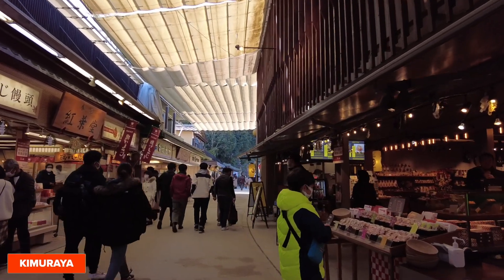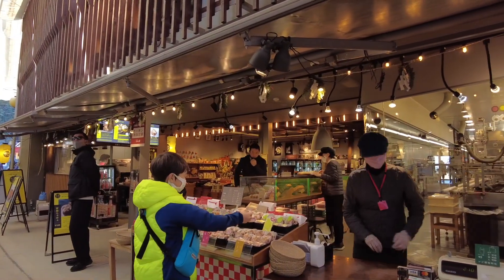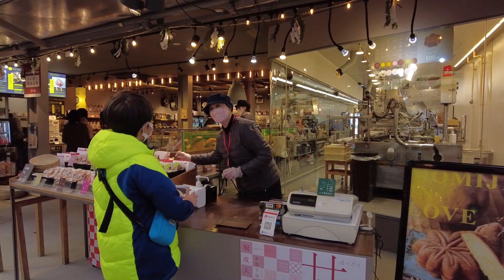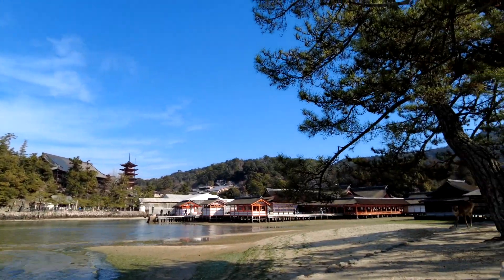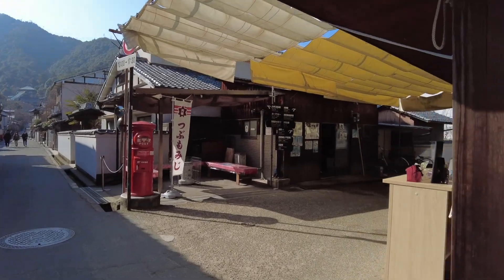Behind the counter at Kimura-ya I could see the machines they used to make the Momiji Manju. We just went past the shrine and came to this place. Iwamura was my final stop.